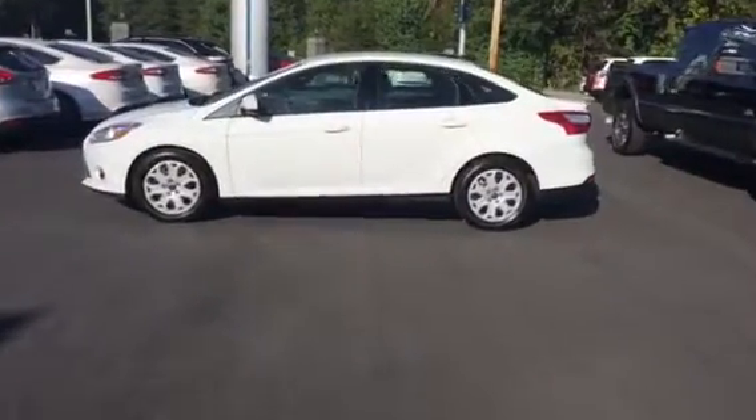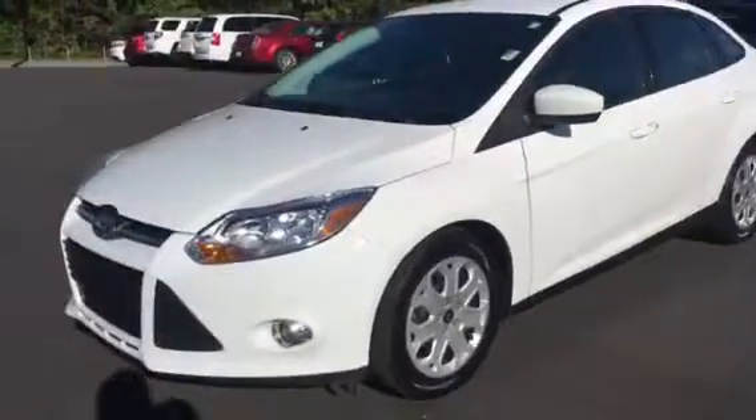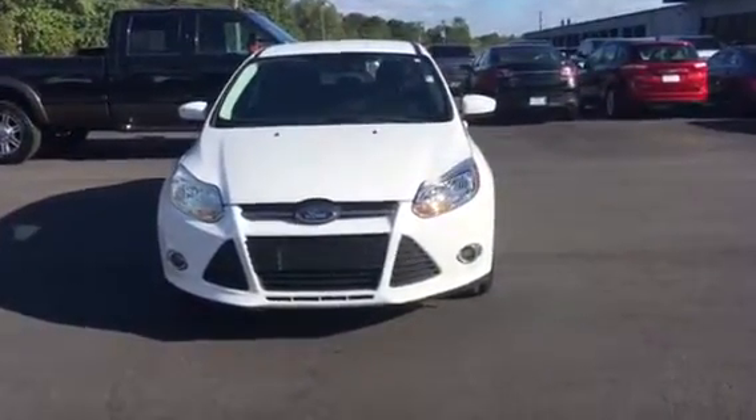Hey Samuel, it's Kevin from Chess T Ford. I just want to take a quick video of that Ford Focus you inquired about online and show it to you a little bit better in person. This thing is super nice, especially for the money. It's hard to find a car that's clean at this price point.